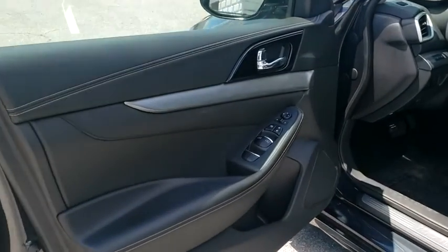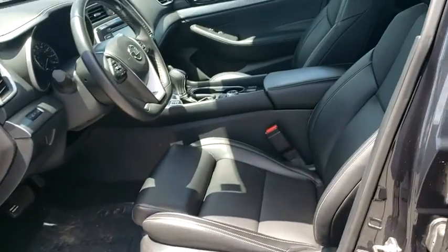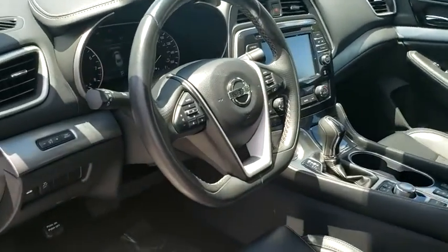CD player, rear window defroster, power windows, fog lights, security system, electronic stability control, compass.